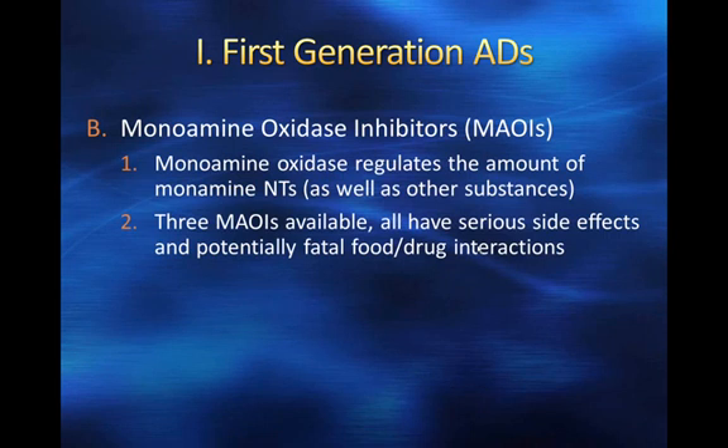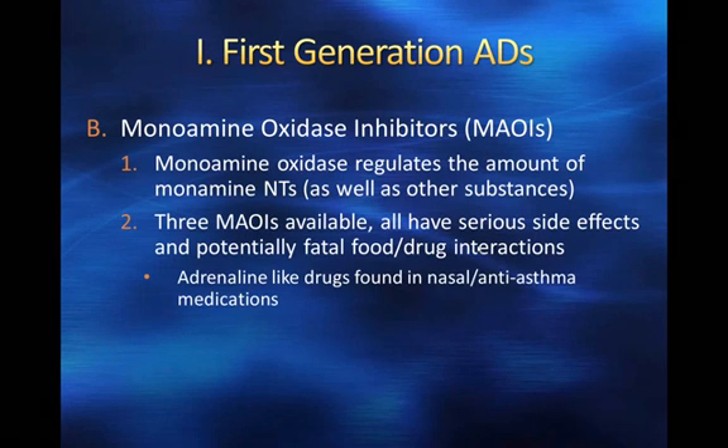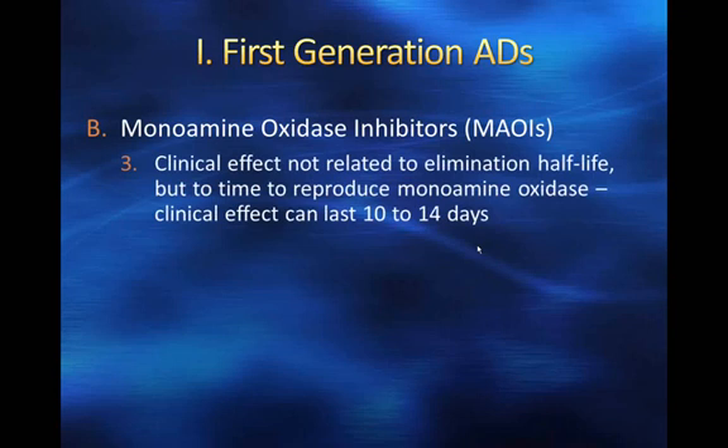MAOIs are probably the last line of choice because of these fatal food-drug interactions. Any adrenaline-like drugs found in nasal or anti-asthma medications have potentially fatal interactions. Any foods containing tyramine — such as cheeses, wine, beers, liver, and some beans — will cause tyramine to build up, which increases blood pressure and puts patients at risk for heart attack. We clearly want to be very careful whenever prescribing these drugs.